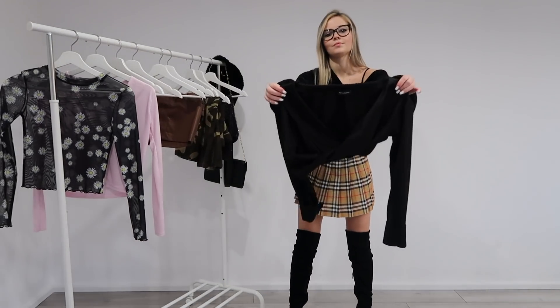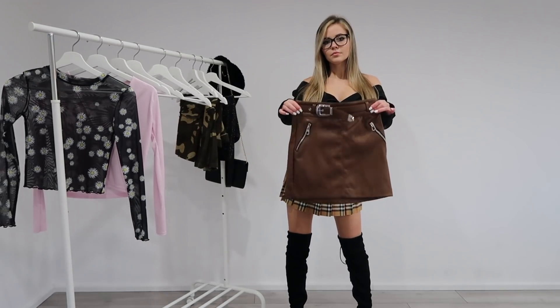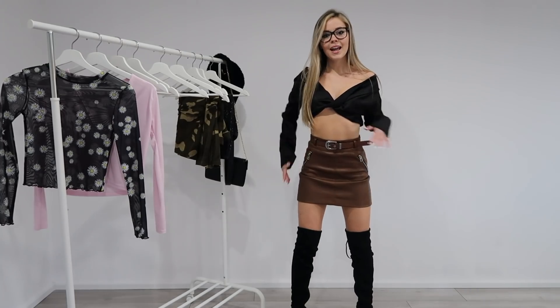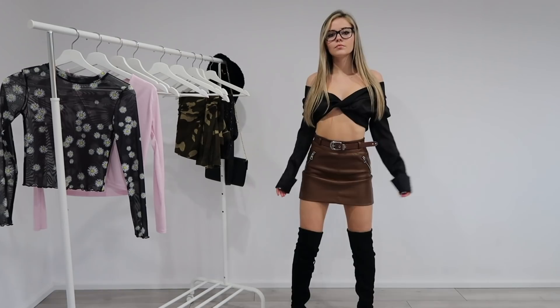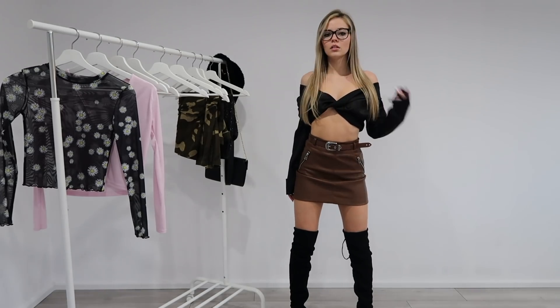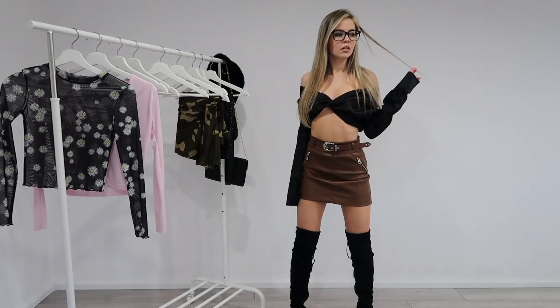For my third outfit that I wear with thigh high boots, I have a shirt along with a leather skirt. This leather skirt is a bit different from the first one that I showed — it's a brown one, it has a belt attached. My shirt is a bit different to a normal shirt: it's twisted, it's silk, and it is very cropped, but I absolutely love this outfit.